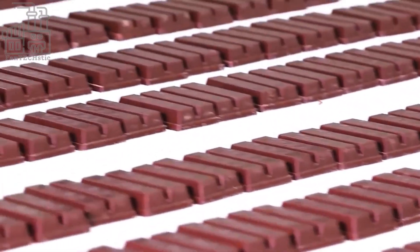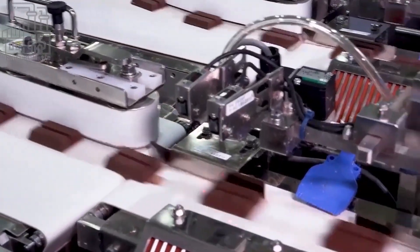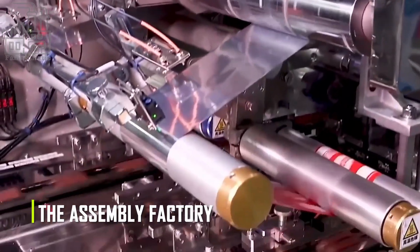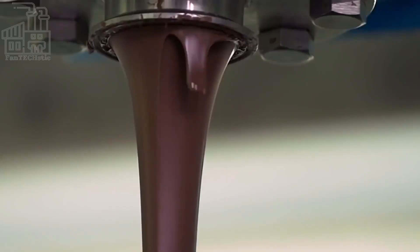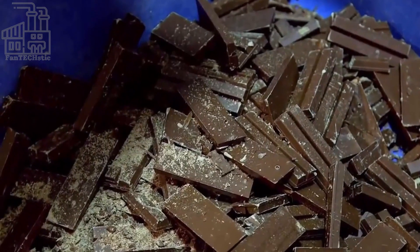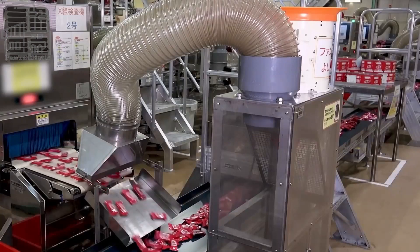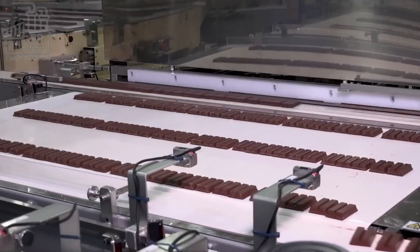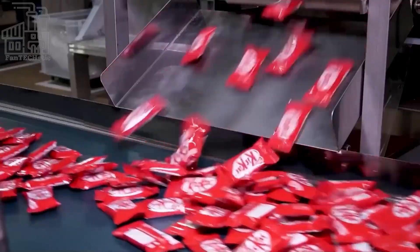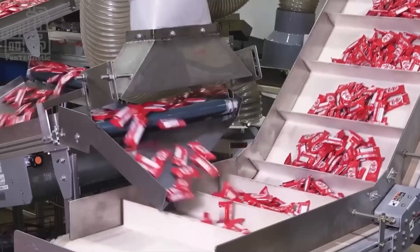The last stage takes place in the assembly factory, where chocolate and waffles meet and a great KitKat bar is made. The chocolate is pumped into a mold with waffles deposited into it, and a final layer of chocolate covers it, forming a picture of a waffle in between the chocolate. The resulting KitKat bar is then cooled, packaged by wrapping with silver foil, and then placed in the KitKat pack, which is more often than not red.